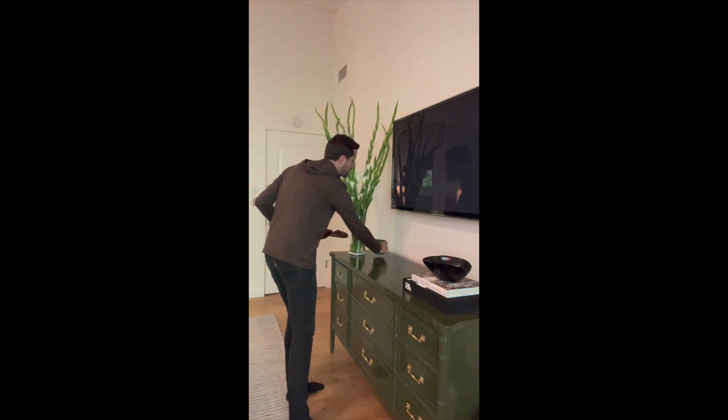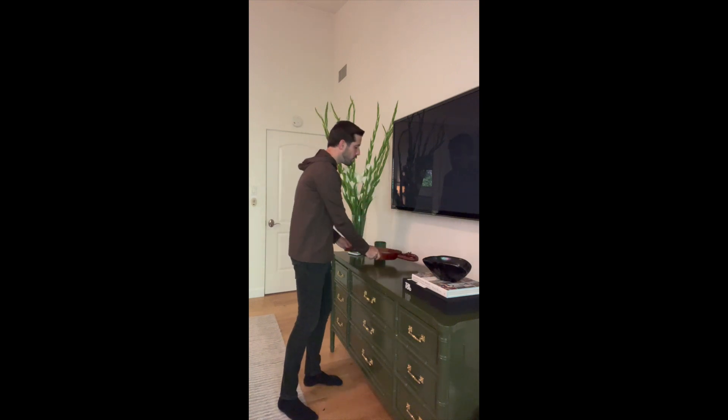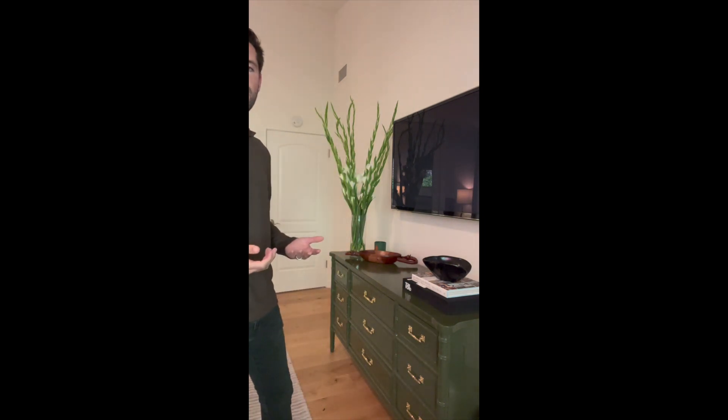I like the green on green personally, and I've had this piece for a while. It's a great reminder that you can often find really cool things laying throughout your space to help add character and style to the console.